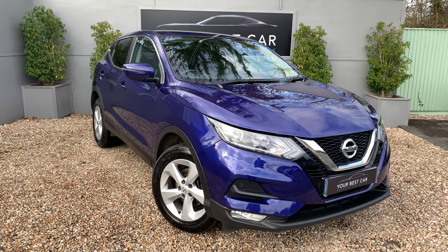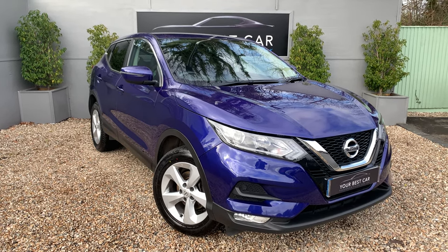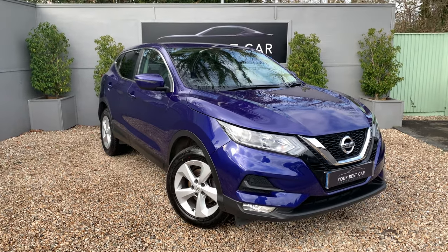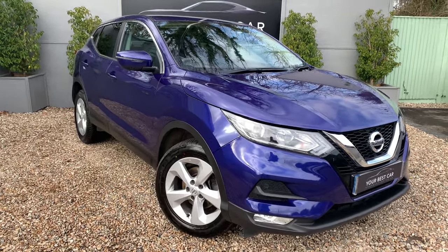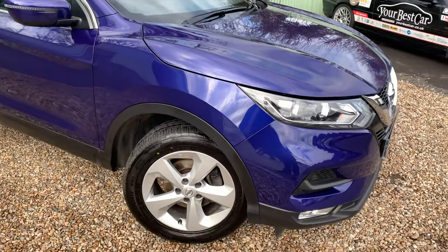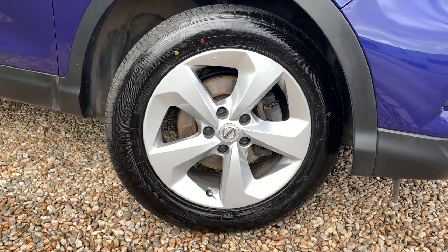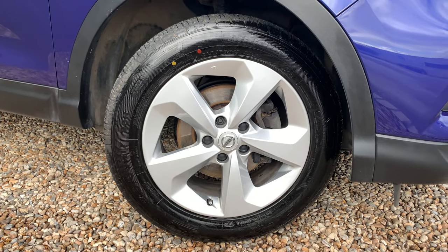Good morning and welcome to Your Best Car in Kent. Today we've got this lovely Nissan Qashqai Acenta, presented in ink blue metallic. If the wonderful Kent skies could bless us with some sun I could really show you this colour — it's absolutely stunning. We're going to make our way around; we've got these lovely 17-inch alloy wheels.